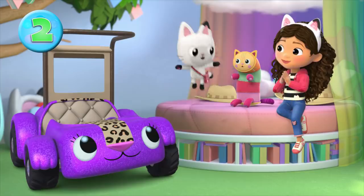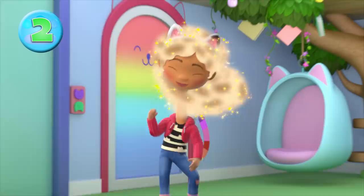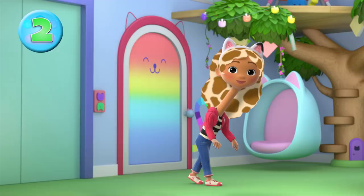Here comes round two. I'll give you a hint. A giraffe? Yeah!